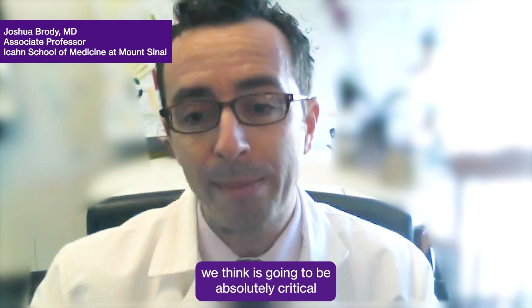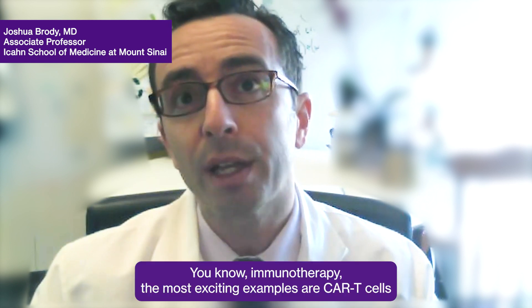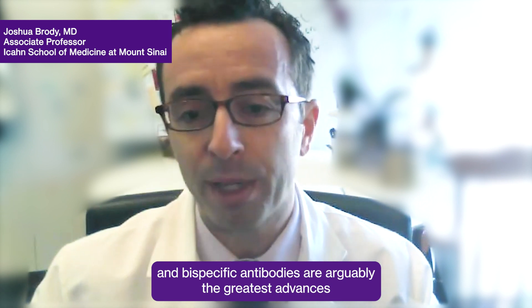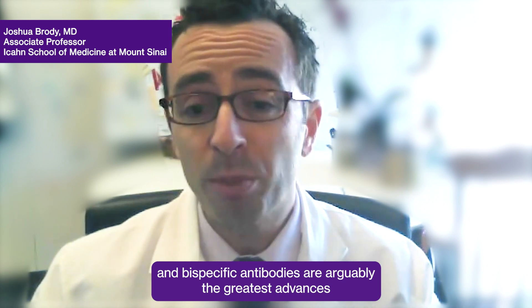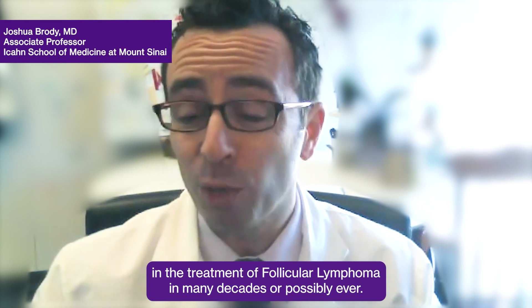The research project that we've proposed here with QRFL, we think is going to be absolutely critical in taking care of patients with follicular lymphoma, but also some other types of lymphoma in the near future. Immunotherapy — the most exciting examples are CAR T cells and bispecific antibodies — are arguably the greatest advances in the treatment of follicular lymphoma in many decades, or possibly ever.